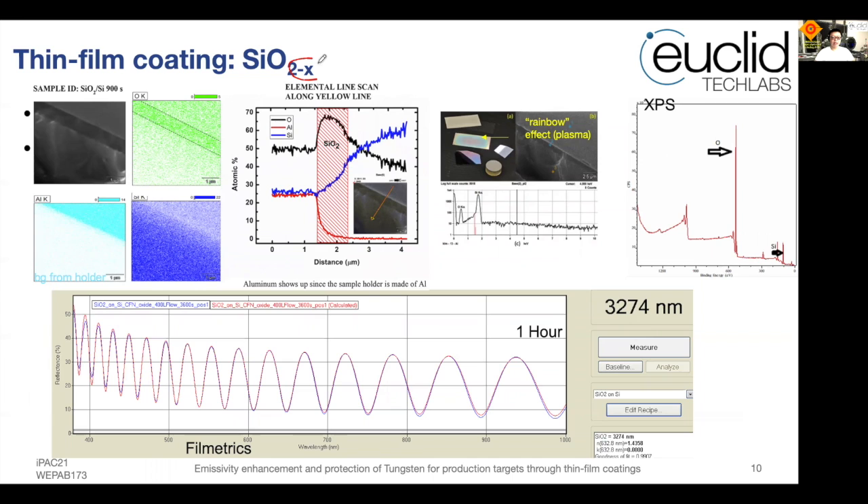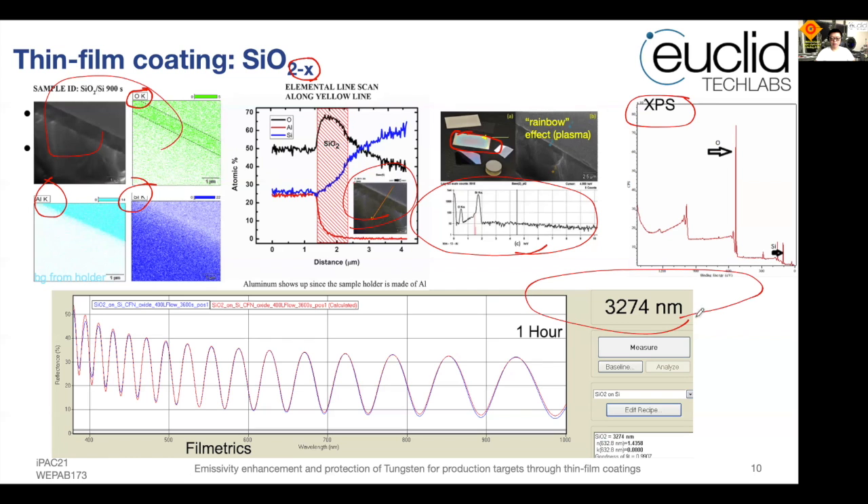For silicon dioxide (SiOₓ), the stoichiometry again has to be determined. Since the surface is already oxidized, we don't expect the thin film to degrade with prolonged time in air. We performed SEM and EDX elemental mapping on the cross-section and discovered all the needed elemental peaks. The aluminum peak appeared because the SEM holder was made of aluminum. There was also a rainbow effect at the edges due to strong plasma enhancement in PE-CVD. XPS confirmed all the needed peaks, and film metrics measurements indicated that we can deposit approximately 3 microns of silicon dioxide per hour on wafers.